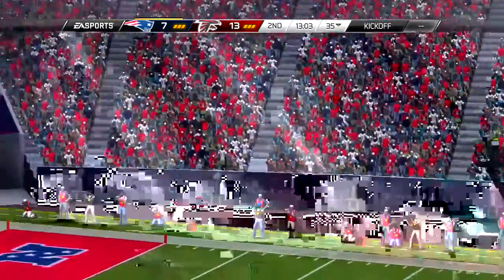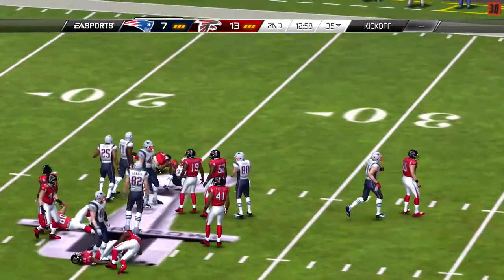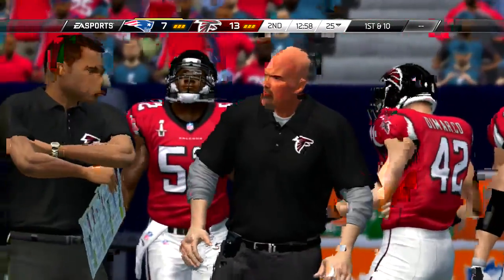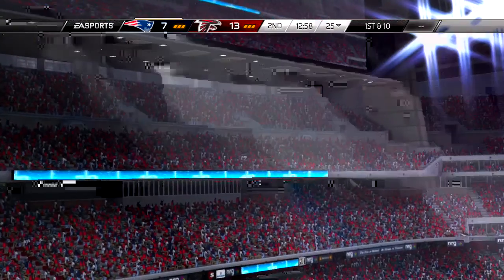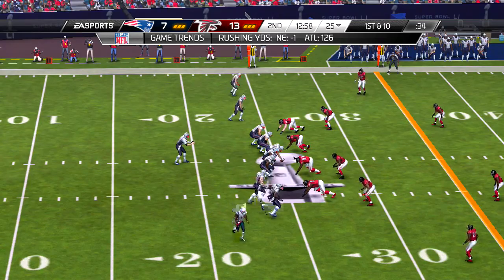Third down and ten. Shotgun snap here, and he wrangles in the football for a nice grab. These receivers are not our fathers', definitely not our grandfather's receivers. These are big, strong, athletic people that when you go to tackle them, you better bring all you've got, because they're likely to run through you. Should be an easy short look for the kicker.